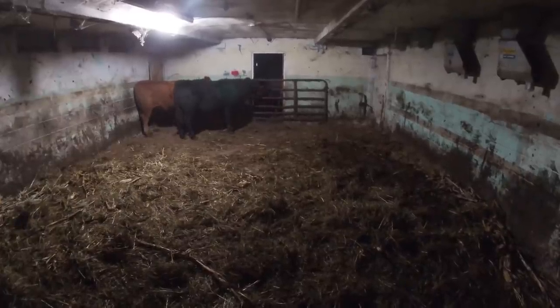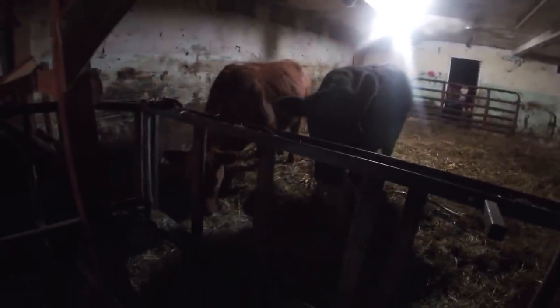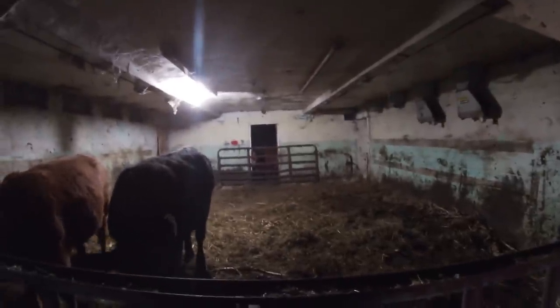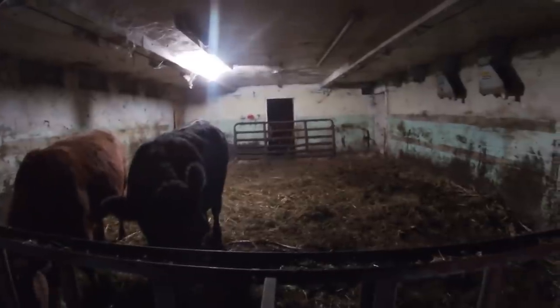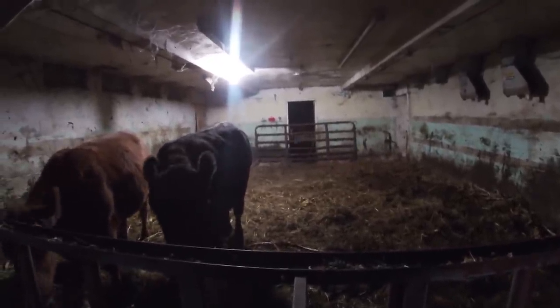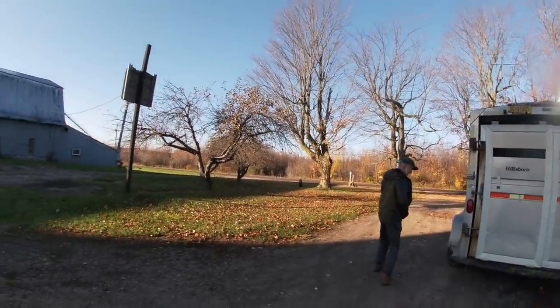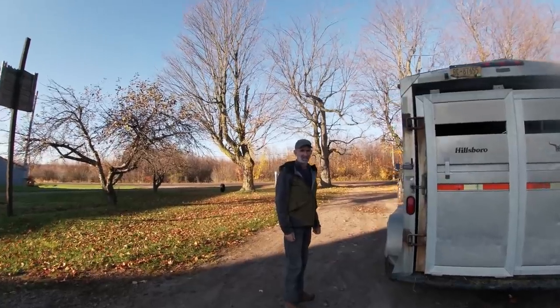I was hoping the two beef that I put through the gate would go right onto the trailer, but it didn't go quite as well as I thought. These two kept coming over there, and it still took a good hour before they went up into the trailer. They were nervous enough that I didn't want to push them, so I just left them there and kept coming back to check. Eventually they were both in the trailer, so I jumped over the gate and shut it. Jim's got those beef loaded and he's headed off to the butcher.